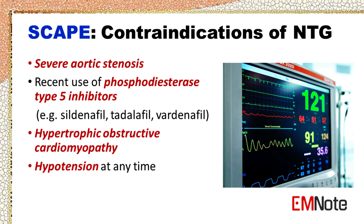Contraindications to NTG use include severe aortic stenosis, recent use of phosphodiesterase type 5 inhibitors, hypertrophic obstructive cardiomyopathy, or hypotension at any time. Examples of phosphodiesterase type 5 inhibitors include sildenafil, tadalafil, and vardenafil.